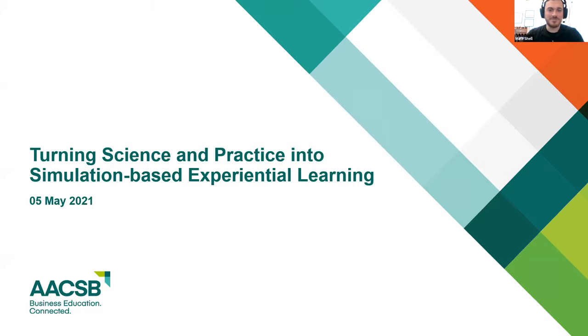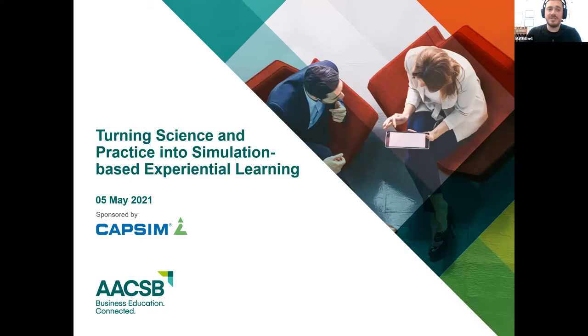Thank you very much for the introduction, William. As far as the topics we'll be hitting on today, Dr. Dierdorf and I would like to articulate the science-backed benefits of experiential learning, more specifically through the use of simulations. We'll describe specific implementation strategies to utilize these tools in both virtual and traditional learning settings, provide an example of such an experiential tool by taking a brief look at CAPSIM's microsimulation, and finally describe how you and your colleagues can utilize your expertise to create your very own immersive simulations to meet your direct needs.